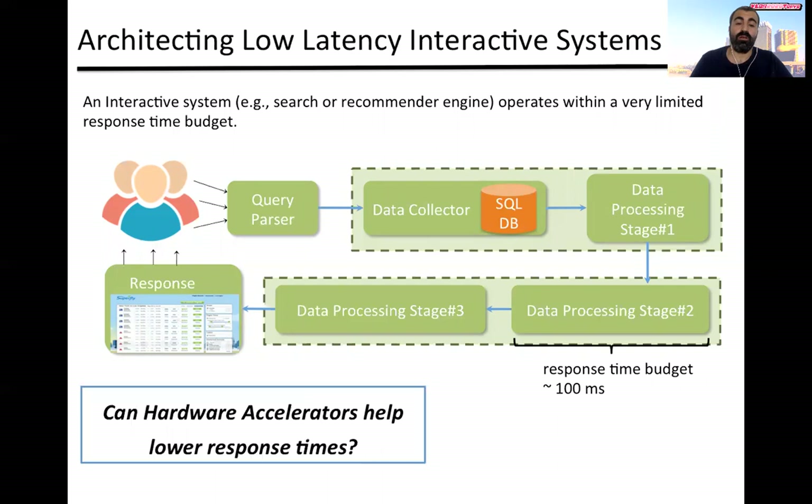The question we want to answer here: can hardware accelerators enable system architects to address the rising complexity in such systems while maintaining low latency? We believe that certain tasks can be offloaded to hardware accelerators and enable system architects to explore architectures that were not possible otherwise.